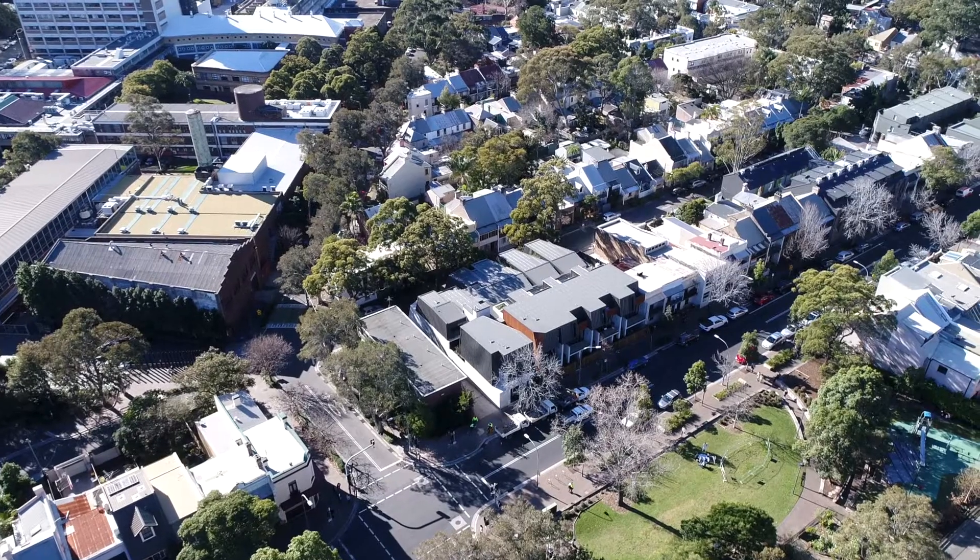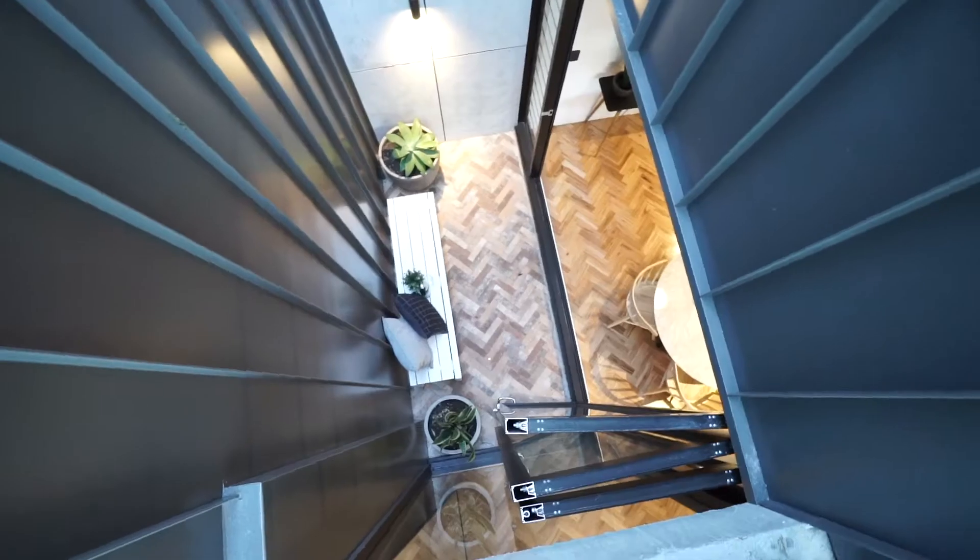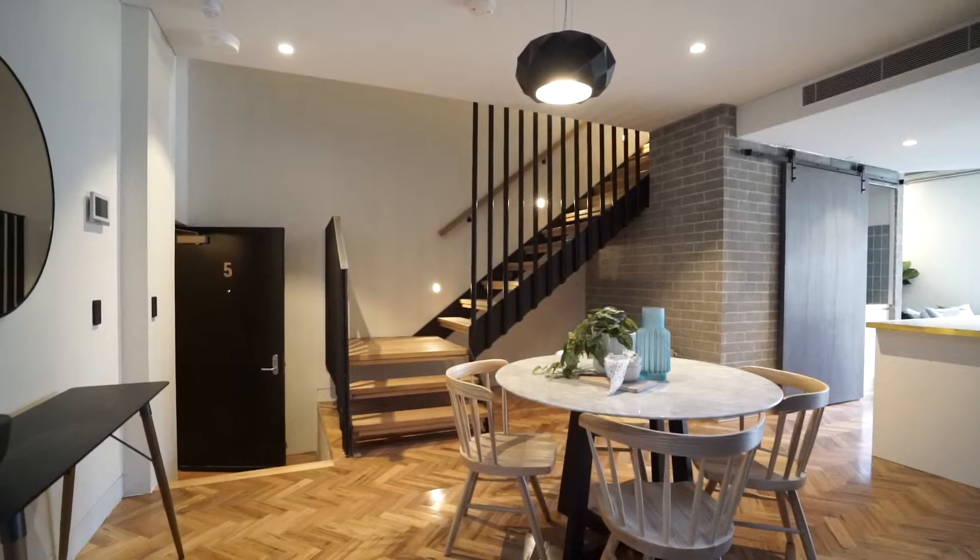Step into this cutting-edge architectural design just footsteps from University of Sydney. Hi, my name is Alice Chen, my name is Greg Howard. Welcome to 5/31 Lander Street, Darlington.